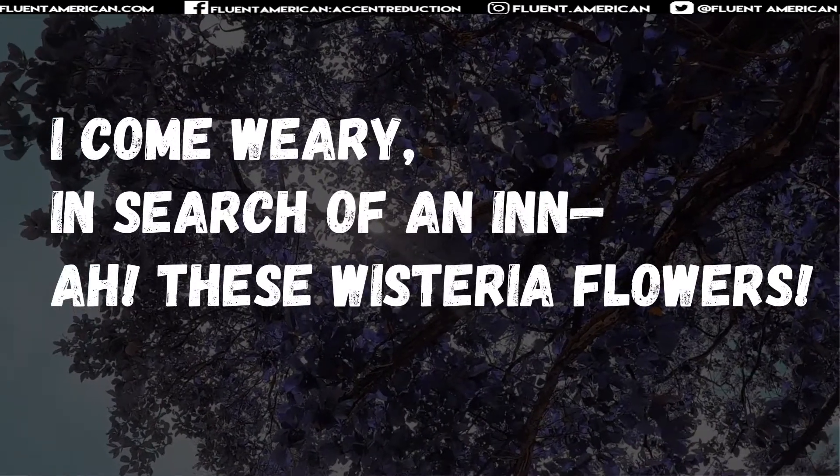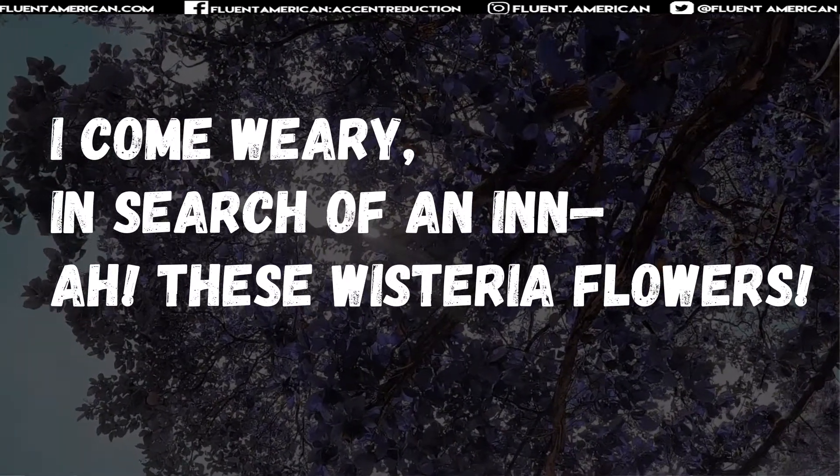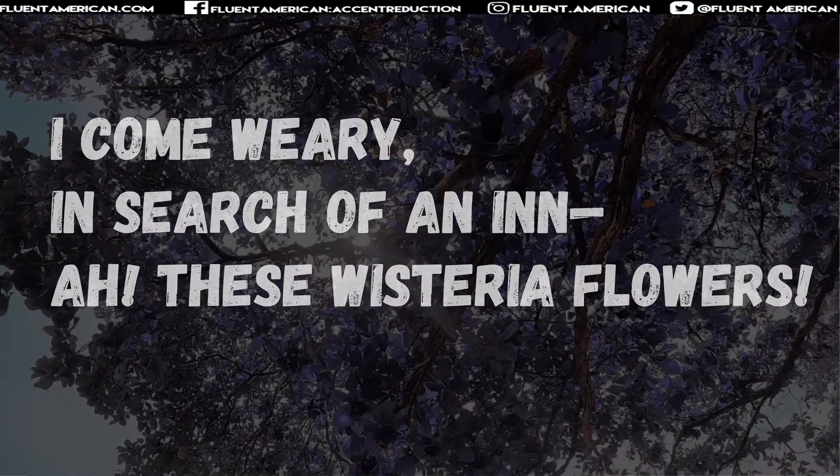Let's take a look at our first one here. "I come weary in search of an inn. Ah, these wisteria flowers."